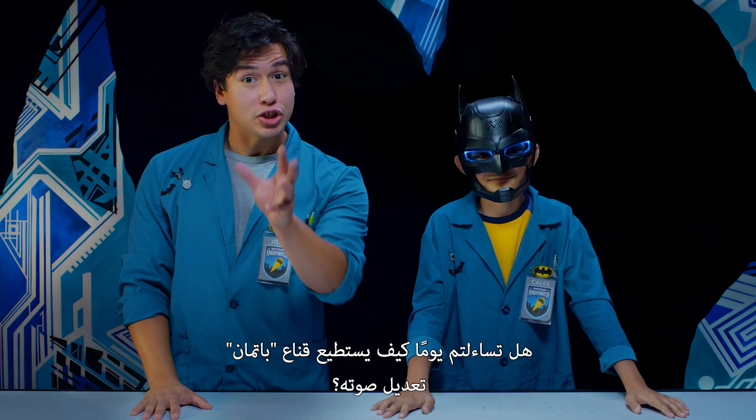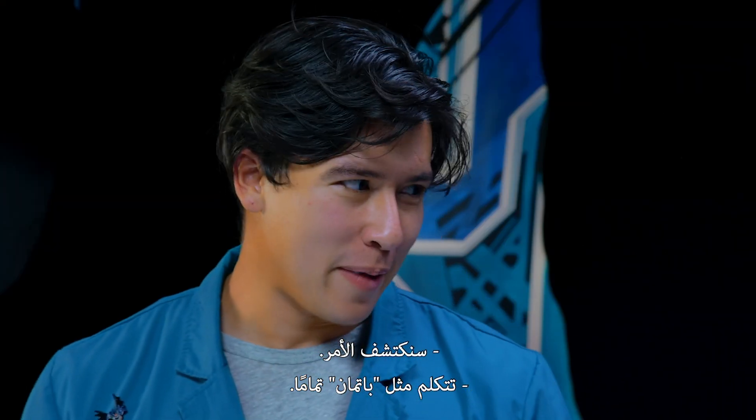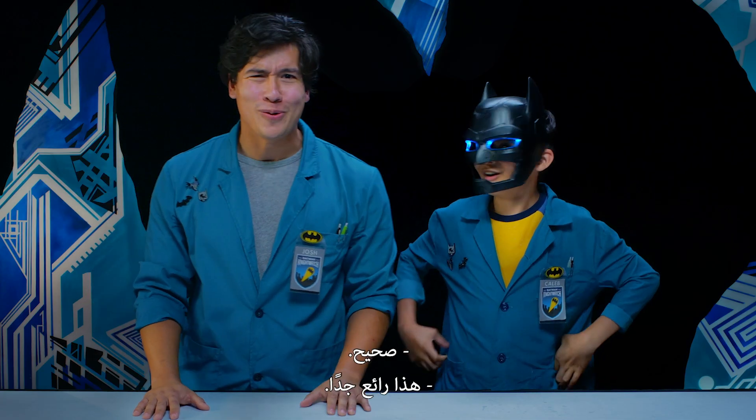Have you ever wondered how Batman's cowl can adjust his voice? Well, we're gonna find out! You sound just like Batman! I know! So cool, right?